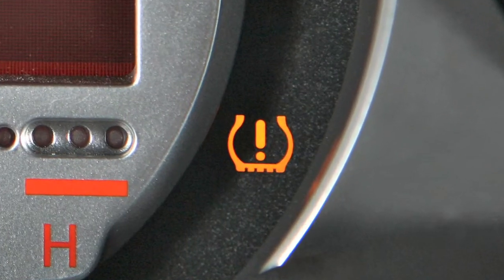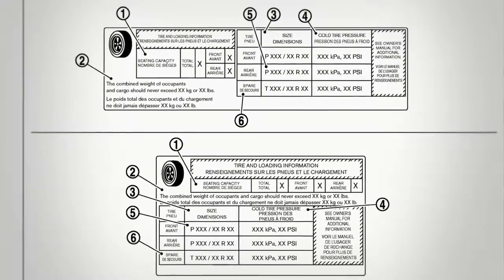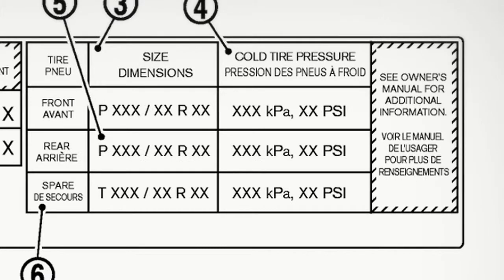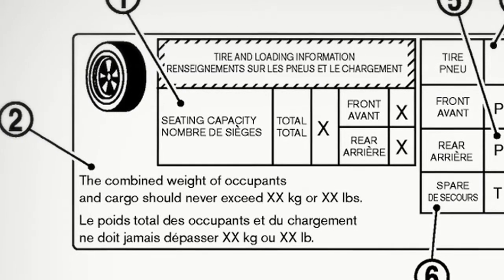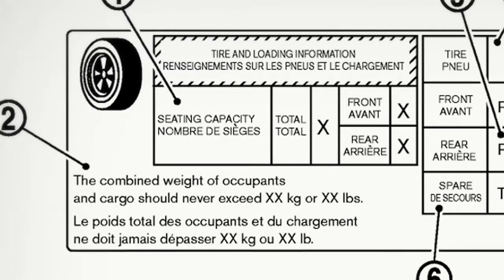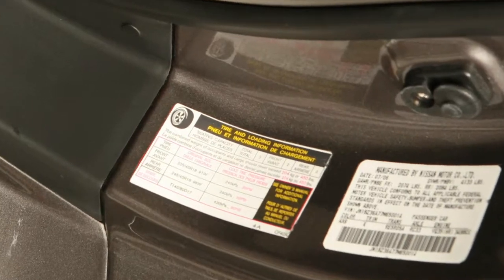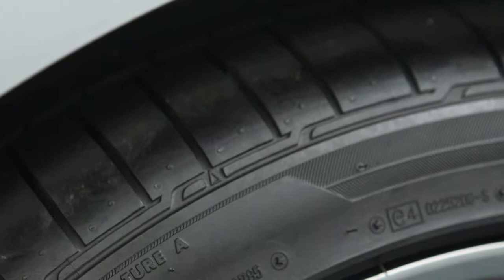If the warning light illuminates in low ambient temperature, check the tire pressure in your tires. The tire and loading information label provides important information at a glance. It lists proper tire size and pressure, and also lists the maximum number of occupants for your vehicle and its maximum load capacity. Please check your owner's manual for the location of the tire and loading information label on your vehicle.